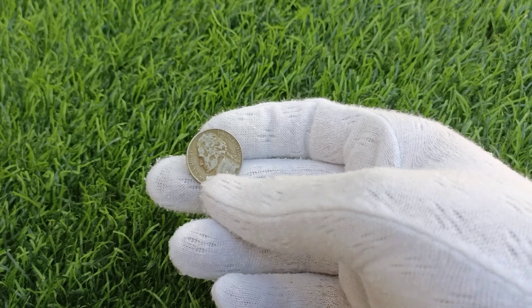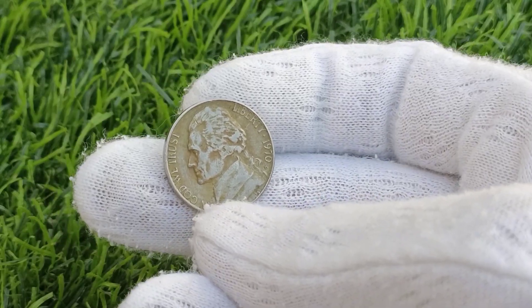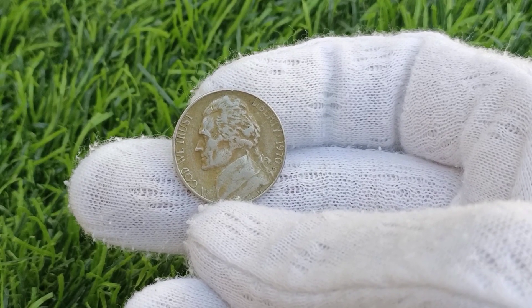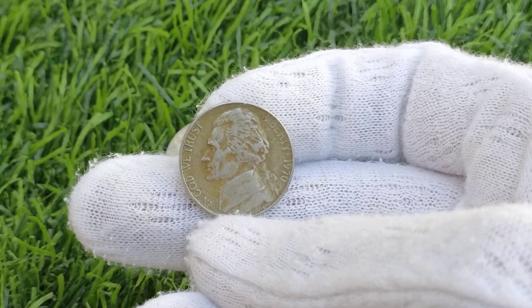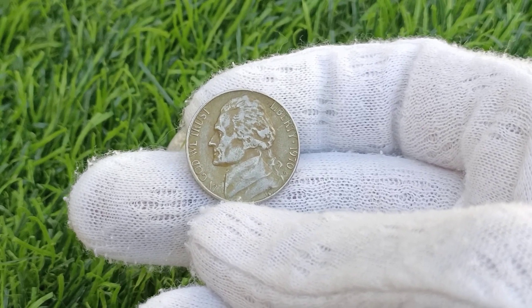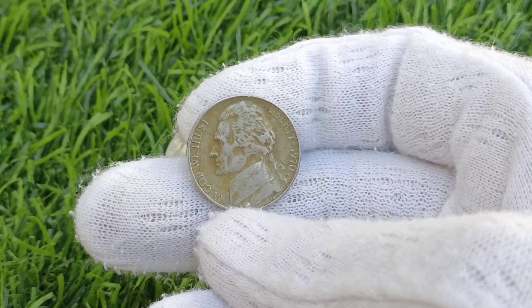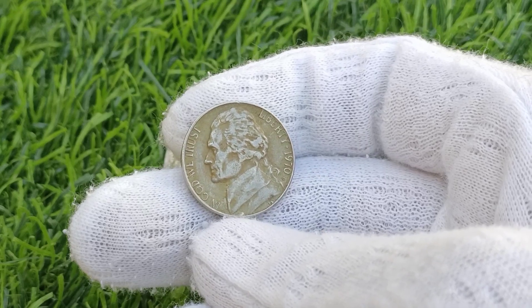The year 1970 stands out due to a unique circumstance that significantly reduced the number of coins minted. The United States Mint halted the production of nickels — both the Jefferson and the Buffalo nickels — in 1970 to conserve nickel, a critical metal needed for the Vietnam War effort. This decision resulted in a much lower mintage for the 1970 Jefferson Nickel compared to other years.